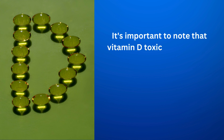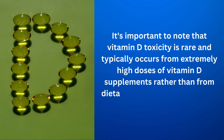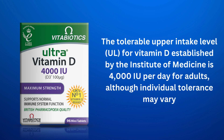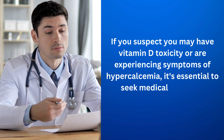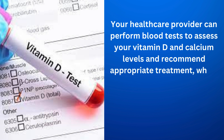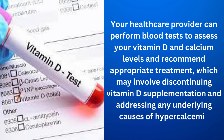It's important to note that vitamin D toxicity is rare and typically occurs from extremely high doses of vitamin D supplements rather than from dietary sources or sun exposure alone. The tolerable upper intake level (UL) for vitamin D established by the Institute of Medicine is 4,000 IU per day for adults, although individual tolerance may vary. If you suspect vitamin D toxicity or are experiencing symptoms of hypercalcemia, seek medical attention promptly. Your healthcare provider can perform blood tests to assess your vitamin D and calcium levels and recommend appropriate treatment, which may involve discontinuing vitamin D supplementation and addressing any underlying causes of hypercalcemia.